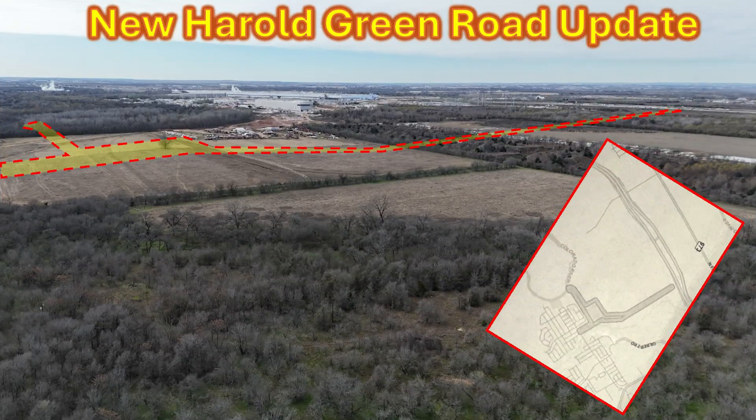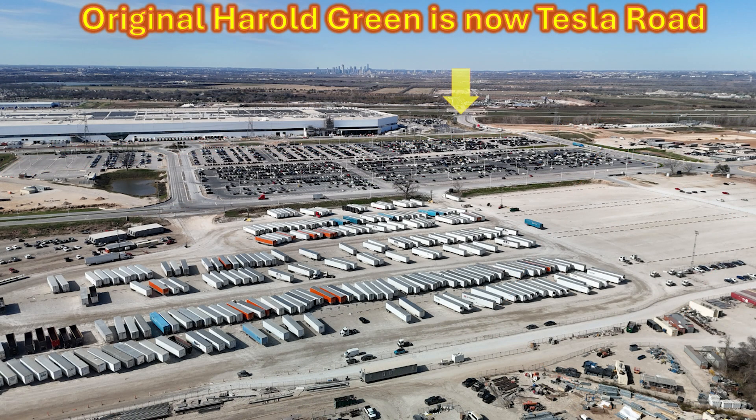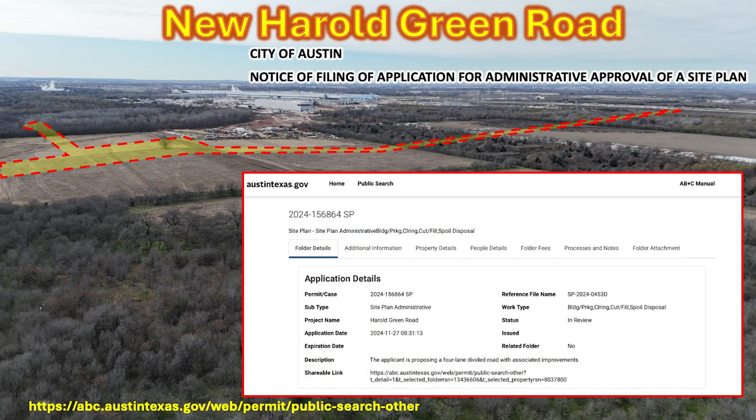I thought doing a grand tour would be a great opportunity to also update you on a revised permit for the replacement of Harold Green Road. This illustration gives you an idea about where that is located on the property. You may recall that Harold Green Road used to be near where the factory is and it has been renamed Tesla Road as shown by the arrow in the upper right hand side of the screen. They've decided they want to replace that road and have been doing permits over the last couple of years. It looks like they have a new one — the link is at the bottom of the screen.